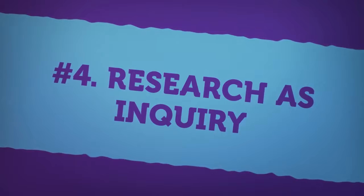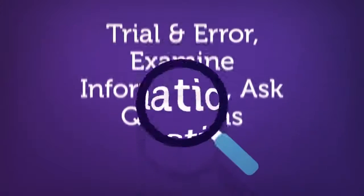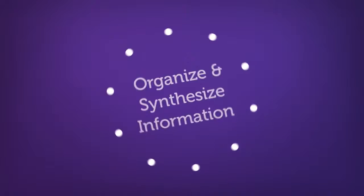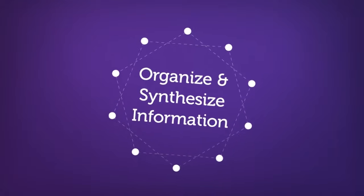The fourth concept of information literacy highlights research as inquiry. Research is an inquisitive process that often consists of trial and error when attempting to find reliable and relevant sources of information. It is essential to learn how to examine information to determine if it fits your need. Asking questions is an important part of this process. Another important skill is the ability to organize and synthesize information — for example, how well can you incorporate sources into a research paper?